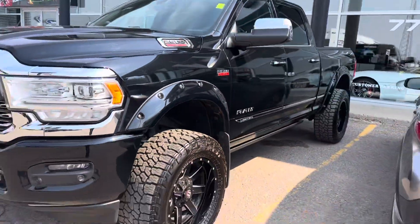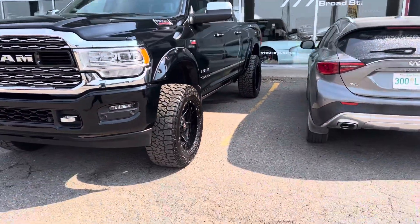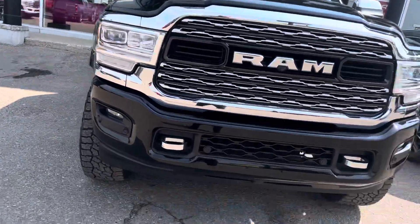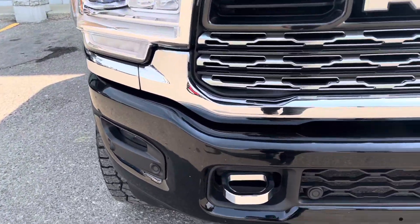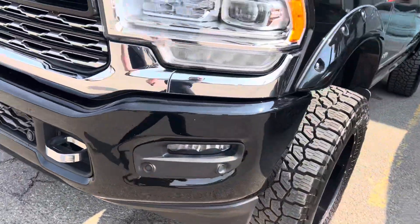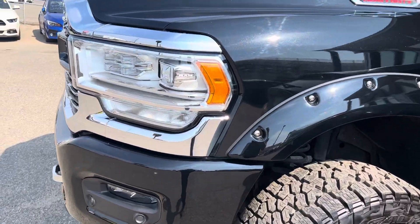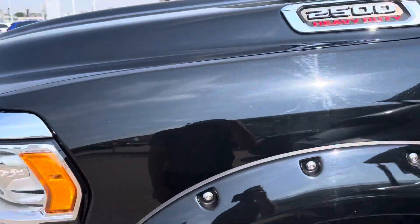The condition on this guy is absolutely top drawer. You'd be hard pressed to find a heavy-duty type truck in this kind of condition. It is a used truck, so there's the odd stone chip, you'll probably find one or two, but the previous owner really maintained this vehicle, as you can see in the walk-around.